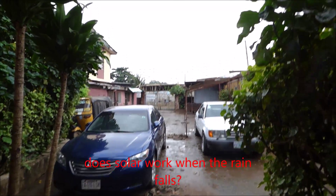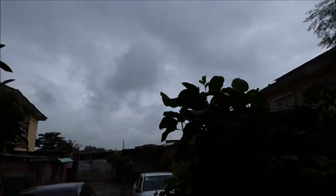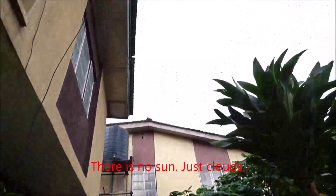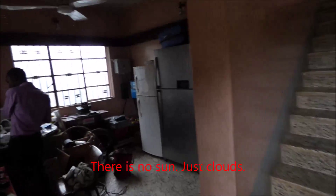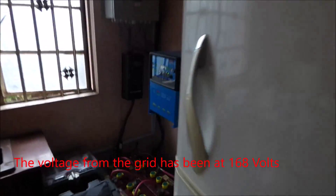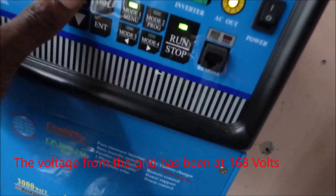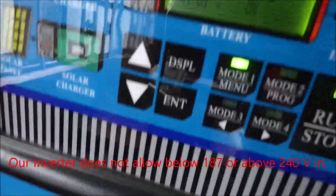Good morning from Lagos. As you can see, it is cloudy — it has rained. We've had the misfortune of NEPA not being around; well, NEPA is here but the voltage is so low that it's not coming into the house. NEPA is finally gone now, but when they were here the voltage was really low.